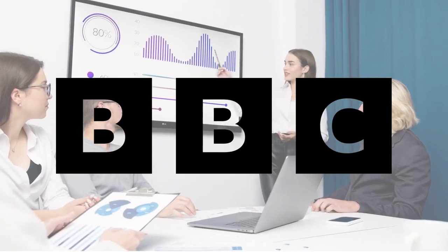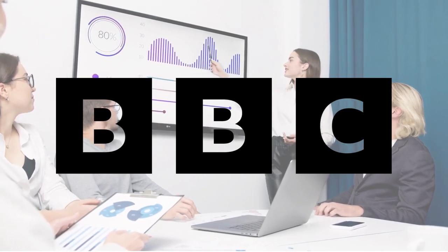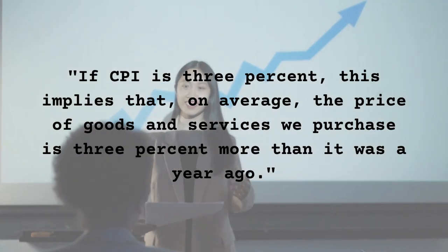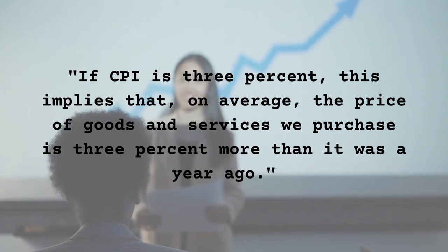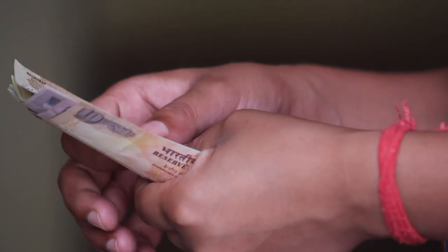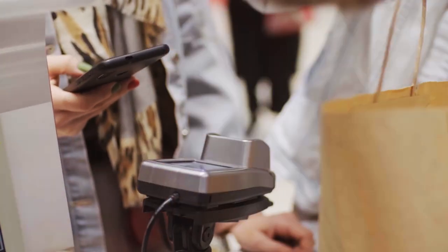The BBC provided the following explanation of how the CPI aids in our understanding of how inflation and prices change. If CPI is 3%, this implies that on average, the price of goods and services we purchased is 3% more than it was a year ago. So, to put it another way, we would have to pay 3% more to buy the same products we did a year ago.